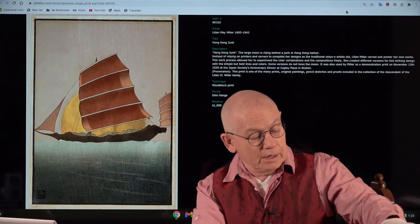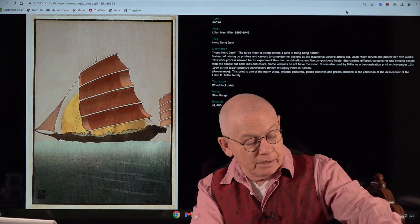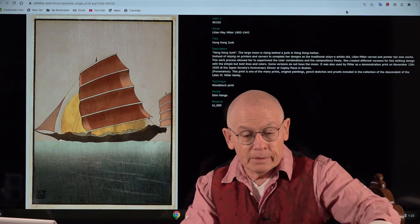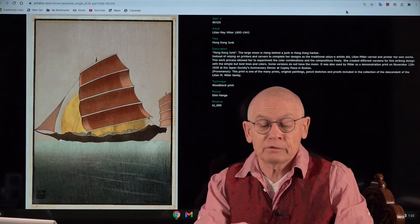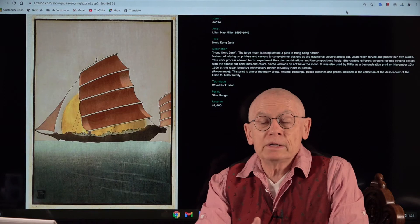Masterpiece No. 2 is by Lillian May Miller, born in 1895, who died in 1943. She was born and raised in Japan to a US state diplomat. The title of this wonderful print is 'Hong Kong Junk' — junk the boat. The print is dated 1928, meaning it was first published in 1928. Lillian May Miller was a rare artist — she carved and printed herself, having learned that in Japan. Her prints are very, very rare.